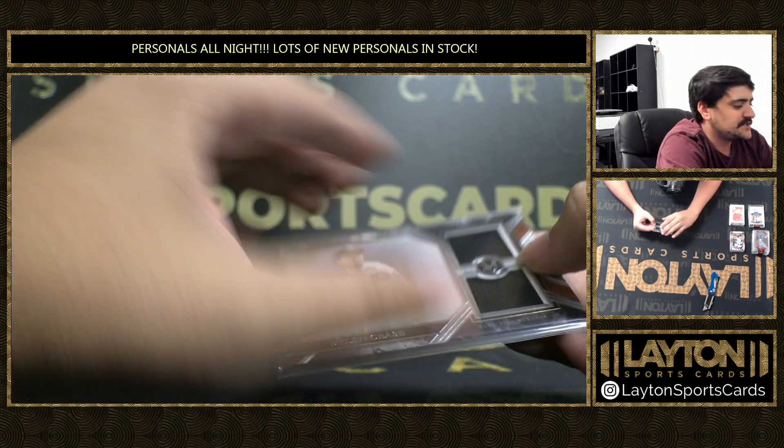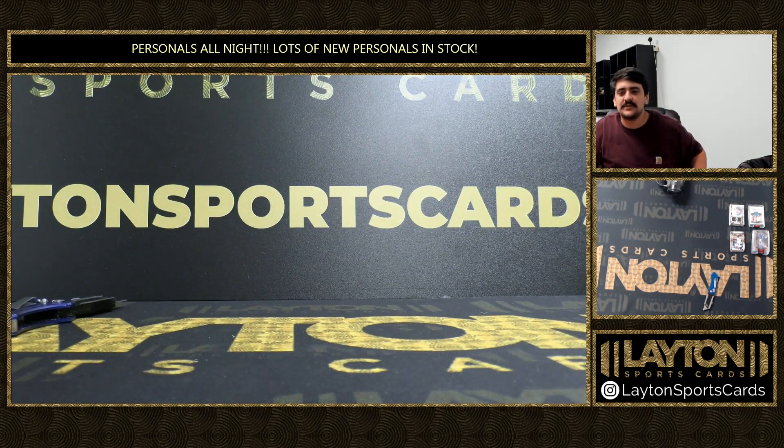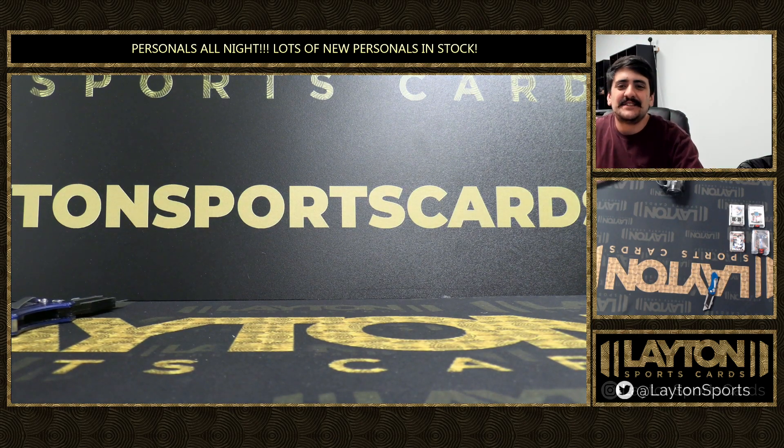Alright Pete, that will do it for your two boxes there. Really nice Gordie Howe and nice Julio there out of museum. Thank you so much my friend, we'll get these right out to you.